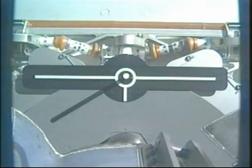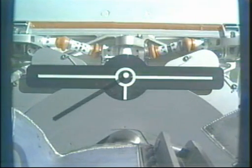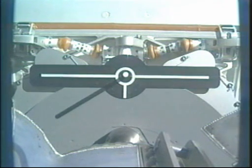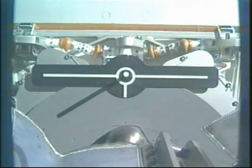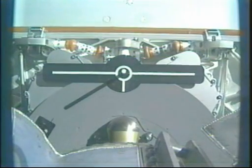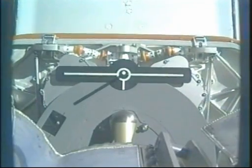This is Mission Control, Houston. Dragon is free now, the arm being moved back. Official time: 4:49 a.m. Central Time. The two vehicles are over the Southern Ocean just to the southeast of Africa. Dragon is free from the International Space Station.